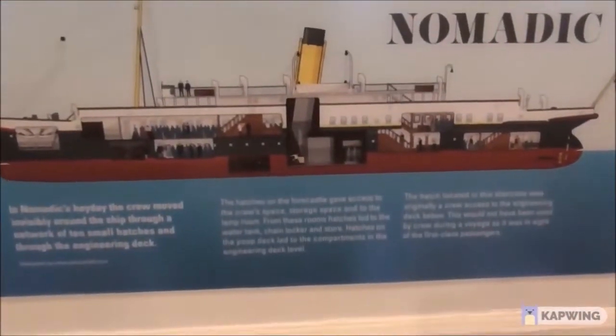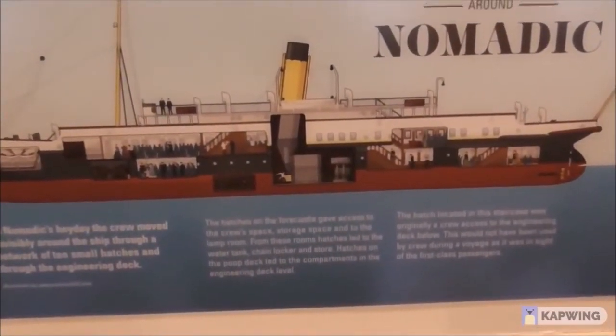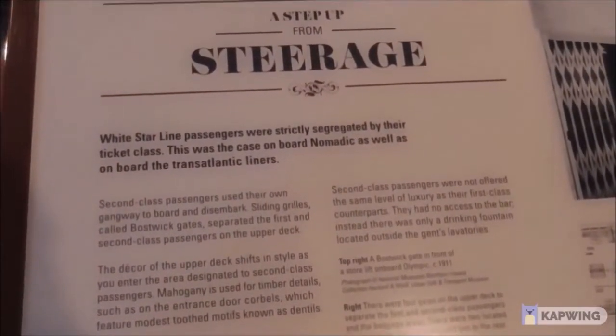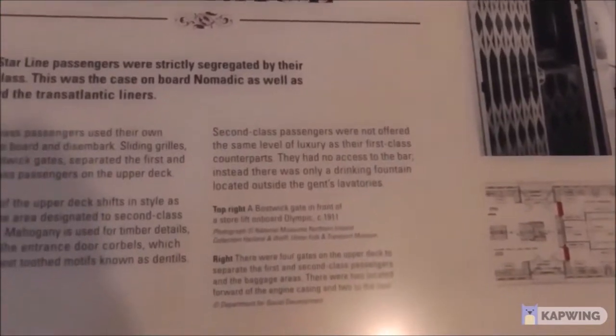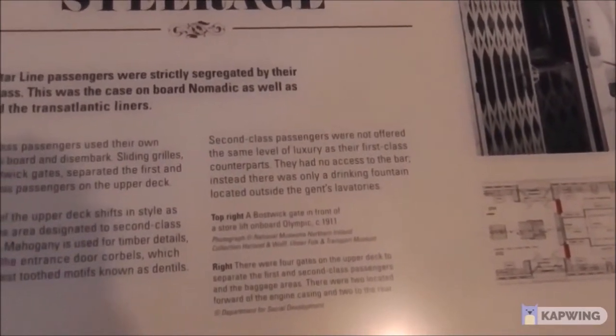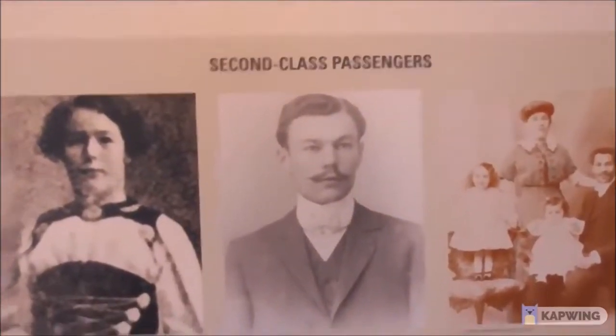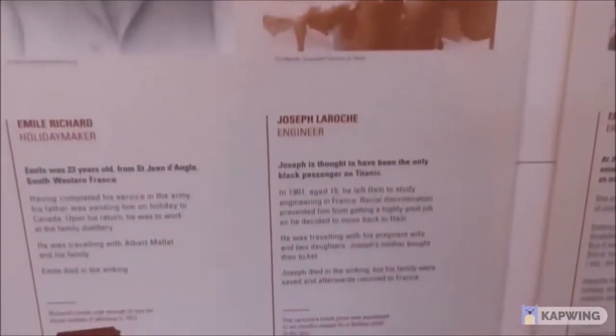In the Nomadic's heyday, the crew moved invisibly around the ship through a network of ten small hatches and through the engineering deck — and here's one such hatch. White Star Line passengers were strictly segregated by their ticket class. Second class passengers were not offered the same level of luxury as their first class counterparts — they had no access to a bar, only a drinking fountain.